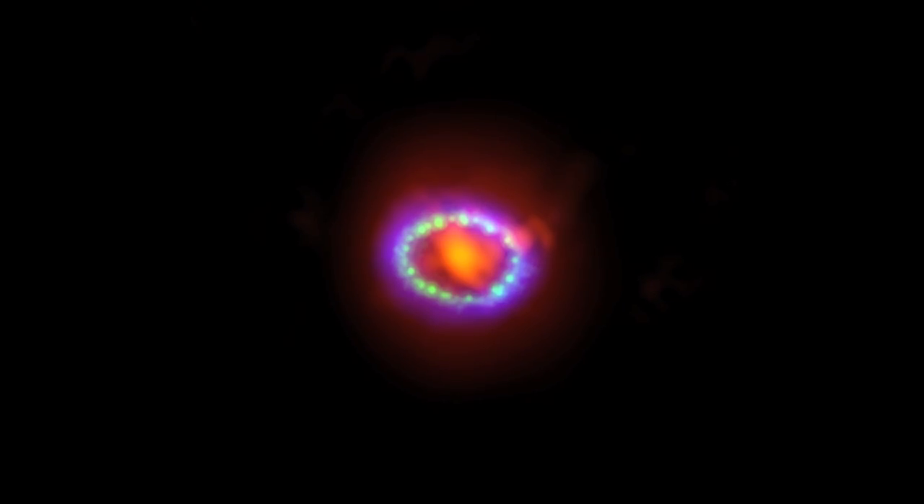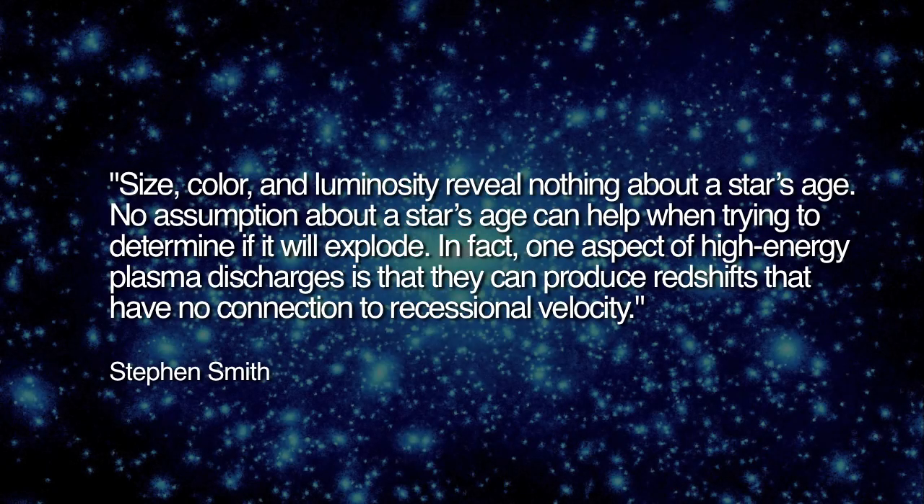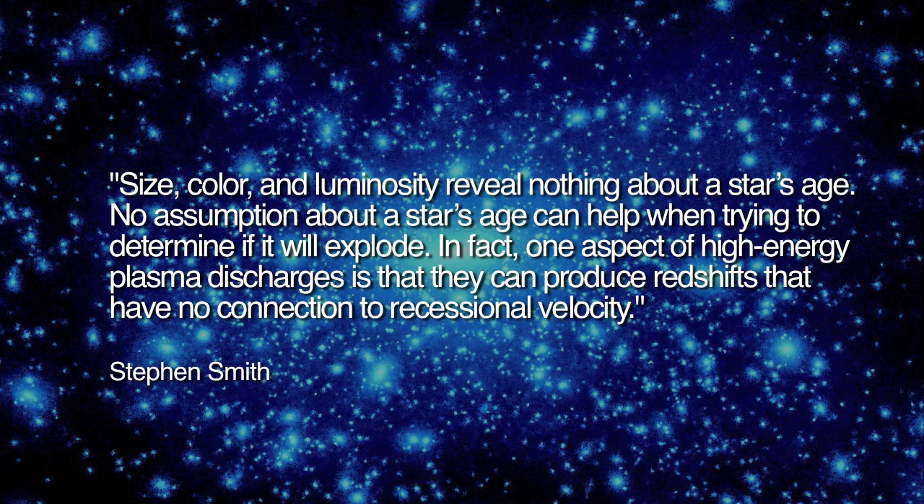Smith writes: Cosmologists made their first mistake when they ignored electricity as a significant force in the cosmos. For example, supernova 1987A, the closest supernova to Earth ever studied, exhibits unmistakable signs of electrical discharge. Size, color and luminosity reveal nothing about a star's age, and no assumption about a star's age can help when trying to determine if it will explode. In fact, one aspect of high-energy plasma discharges is that they can produce redshifts that have no connection to recessional velocity.